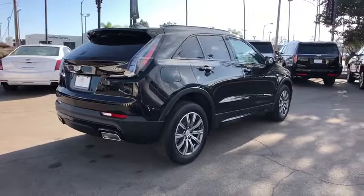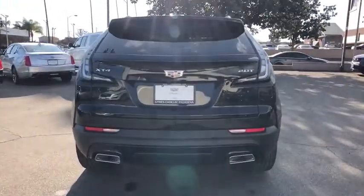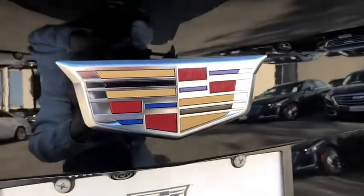Keyless entry, power liftgate, remote engine start, backup camera, anti-lock braking system, traction control, power passenger seat, stability control.